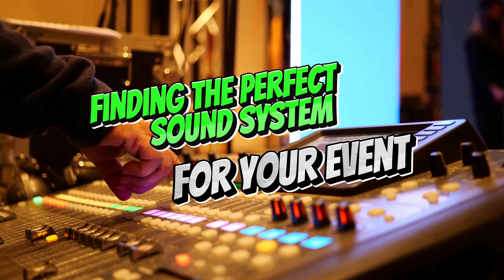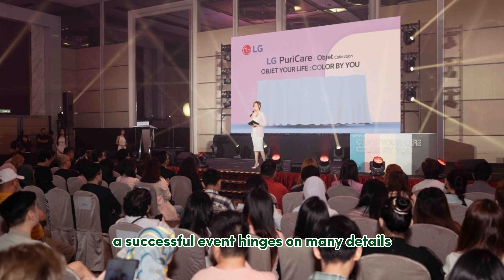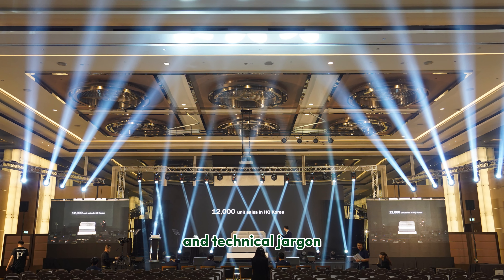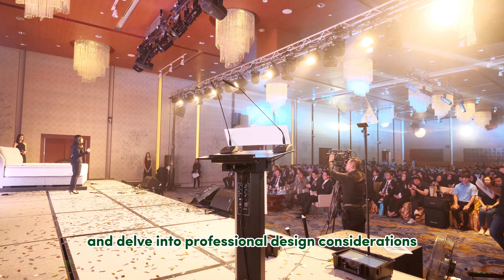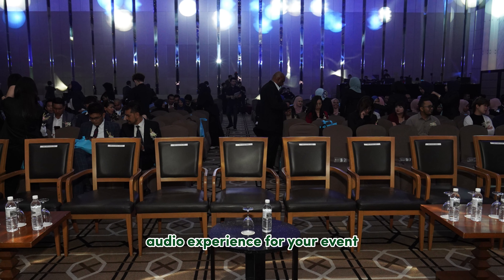Finding the Perfect Sound System for Your Event. A successful event hinges on many details, and flawless audio is a cornerstone. But with the vast array of sound equipment and technical jargon, choosing the right system can feel daunting. This guide will unveil the world of sound system products and delve into professional design considerations, empowering you to create an unforgettable audio experience for your event.